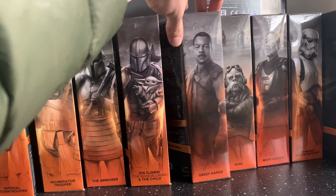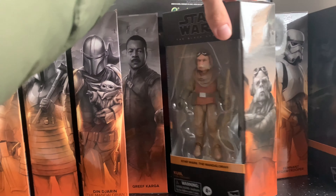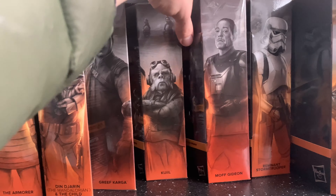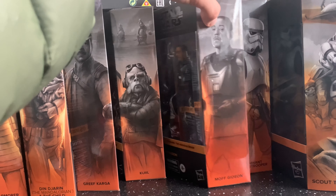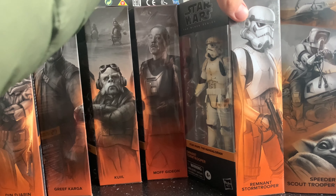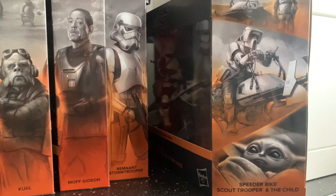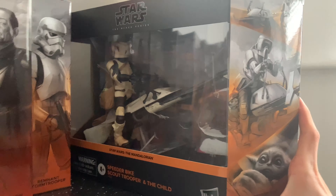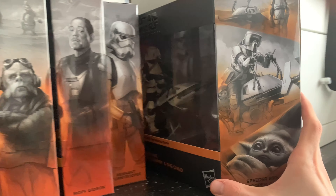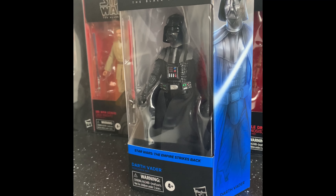These four I picked up this week: we've got Greef Karga, Kuiil, Moff Gideon — which is one of my favorites of the set — and the remnant stormtrooper, which is just a straight repaint of the previous one. Over here in the far corner we've got the Amazon exclusive Child and speeder bike two-pack, and then the last one from that line — the Empire Strikes Back Darth Vader.